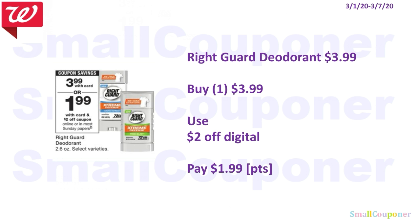The Right Guard deodorant is $3.99. You will use the $2 off digital that'll be available on the 1st and pay $1.99. You can use your points because this is neither a buy or spend deal.